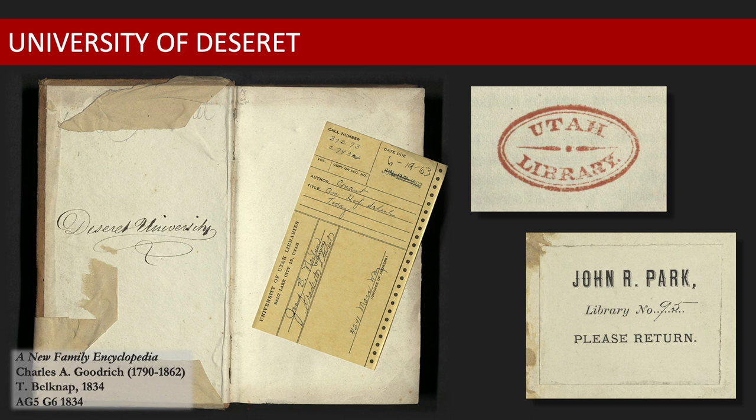By 1869, conditions in the Utah Territory gradually began to change. Relations with the federal government had improved, and the Transcontinental Railroad was recently completed. Territorial leaders began to prioritize the university once more, and in 1869, John R. Park was hired to be the university's first president. Within the first few years of his tenure, Park determined that the need for a university library was both immediate and great. In order to fill the shelves, he decided to loan his personal collection of books, more than 2,000 volumes, to the institution.